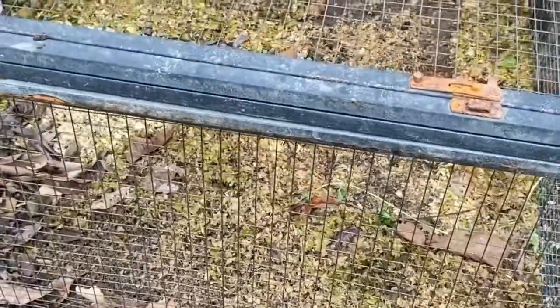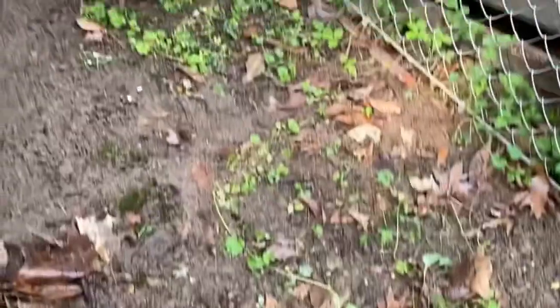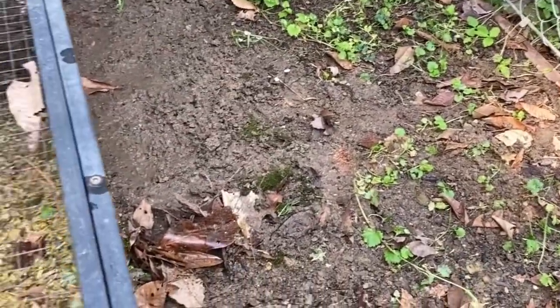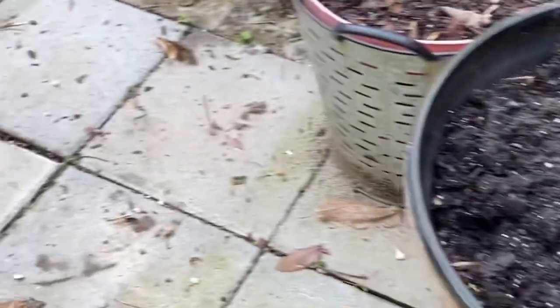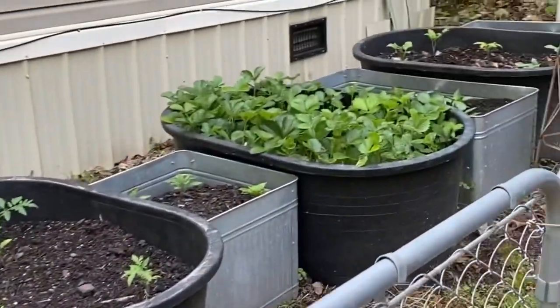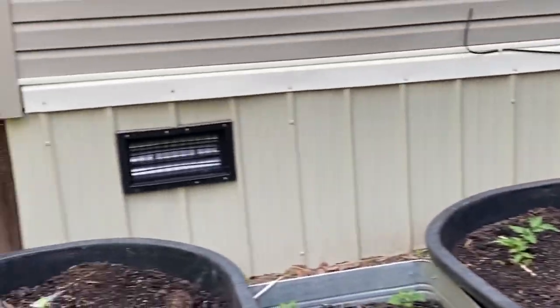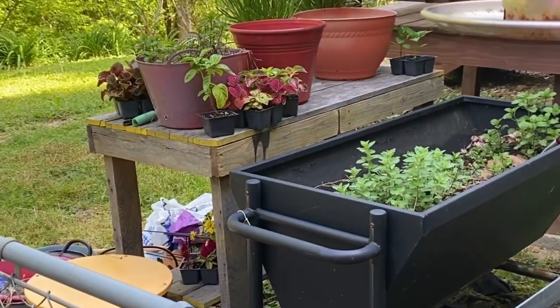That's got to be all spread out and raked once I get this part done. I've got some containers here that I need to work with. Everything else looks like it's doing good so far, so I'll bring you back.